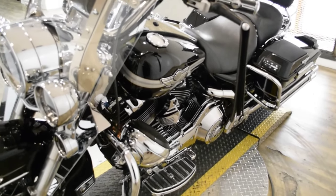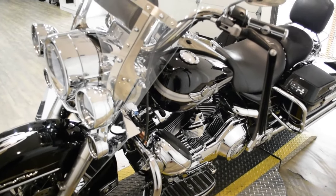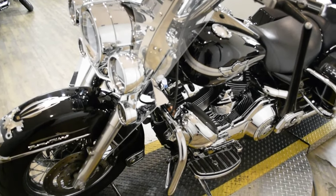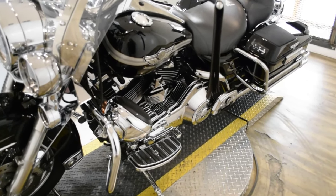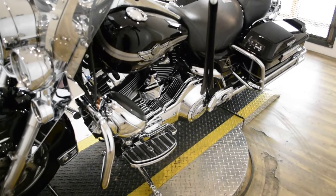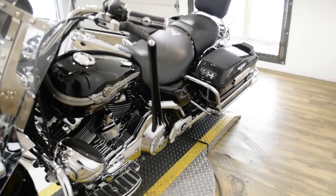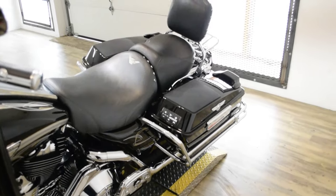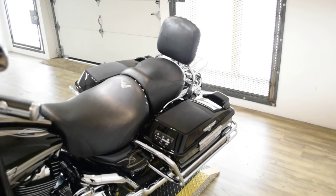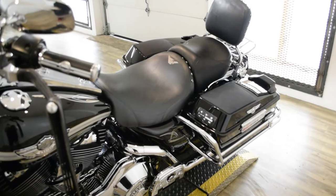This bike also has some extras. It has custom pinstriping, the windshield light bar kit, highway bars, speakers, rider and passenger floorboards, a skeleton foot kickstand, speakers and bags, bag guards, the passenger backrest, the luggage rack, aftermarket exhaust, and an aftermarket air cleaner.